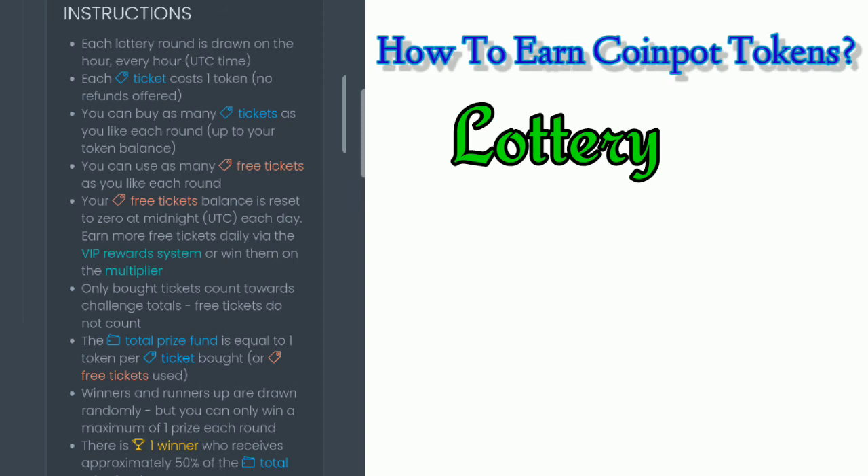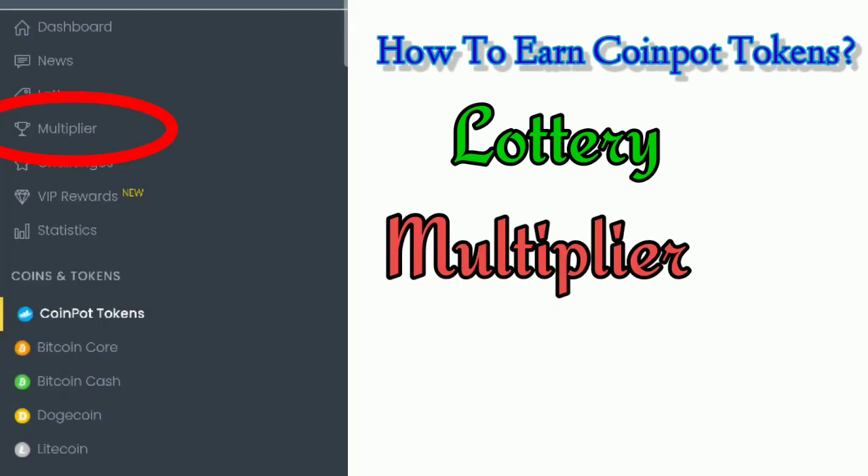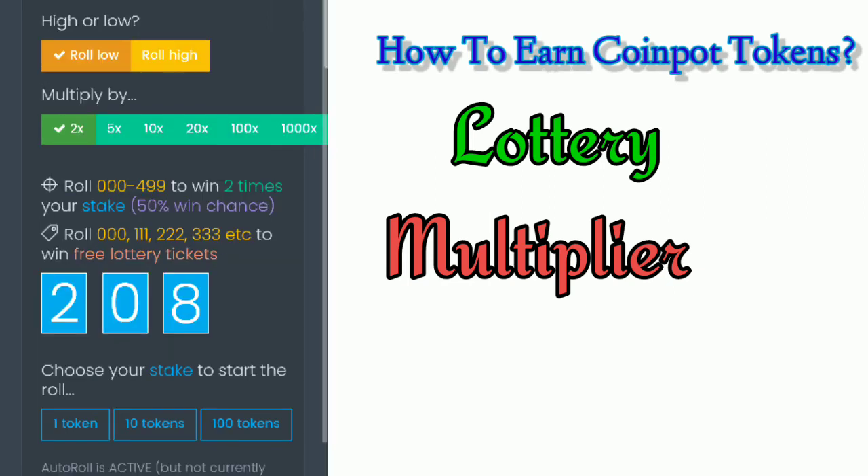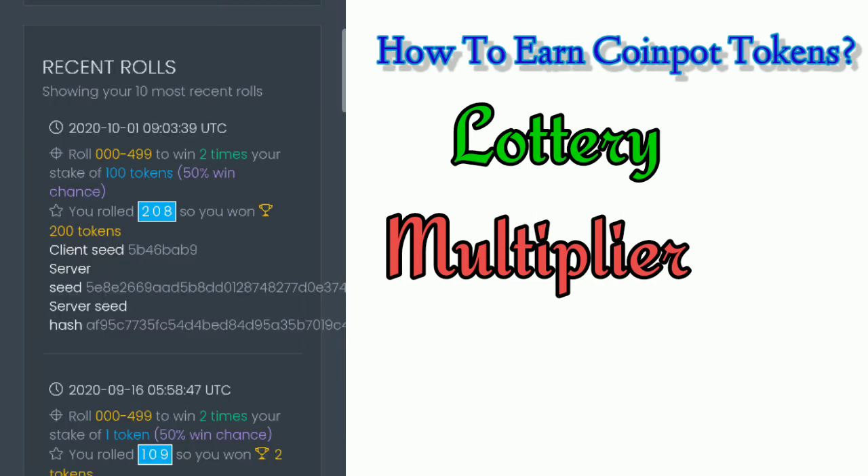I played the lottery once only because I found no luck in this game, so just forget it. You may also try the Multiplier — no sugar coating, but in this game we are gambling. You can win free lottery tickets if you roll a certain combination. Here's how I play it: I choose whether to bet on High or Low — I'll choose Low for now. Then I choose a multiplier and a stake, or the limit I want to spend. Usually I choose 100 tokens, which are auto-deducted from my CoinPot balance. I have to roll not higher than 499 to win. Right after I tap on 100 tokens, it rolled a combination of 208, which means I won two times my stake, so 200 tokens were auto-credited to my CoinPot balance. In just a minute I gained 100 tokens.